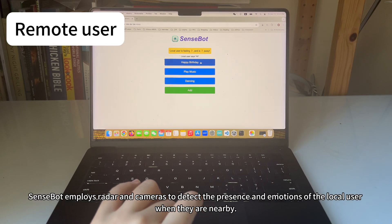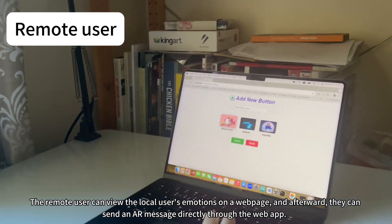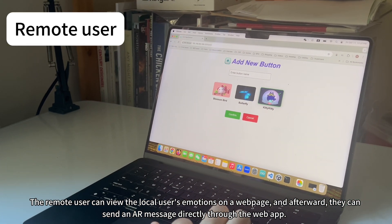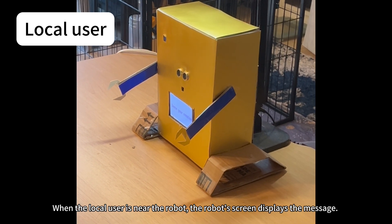The remote user can view the local user's emotions on a web page, and afterward they can send an AR message directly through the web app. When the local user is near the robot, the robot screen displays the message.